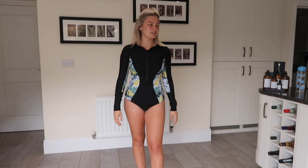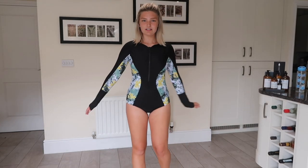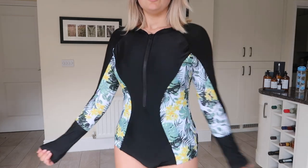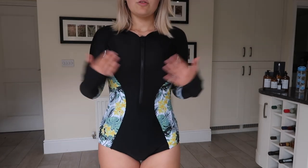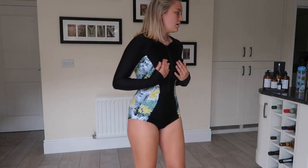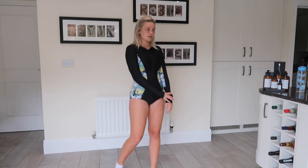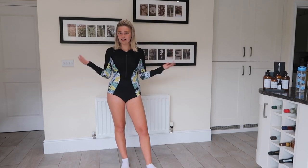I got this little wetsuit for when I go paddleboarding, because I always get really cold in the sea in winter. From the back it's like little shorts, with a really cute flower print. It zips down and up. This is called the Popville Zipper Design Floral Skinny Surfing Swimsuit. It's skin tight because it's meant to keep you warm. I got this in a size small and it was £23.60, which is not bad for a wetsuit.